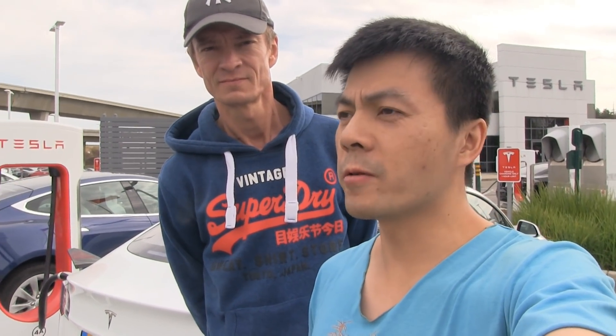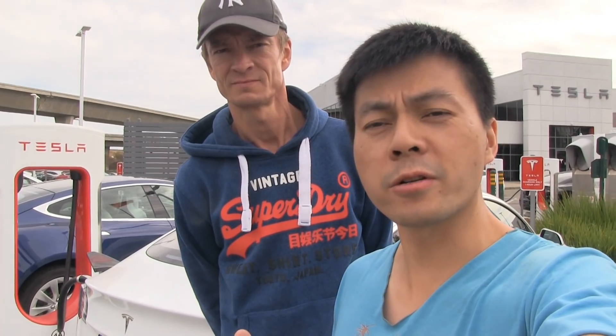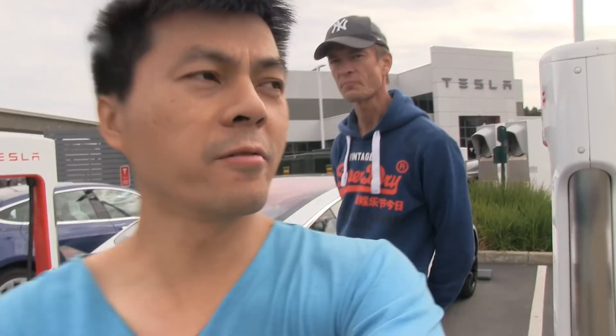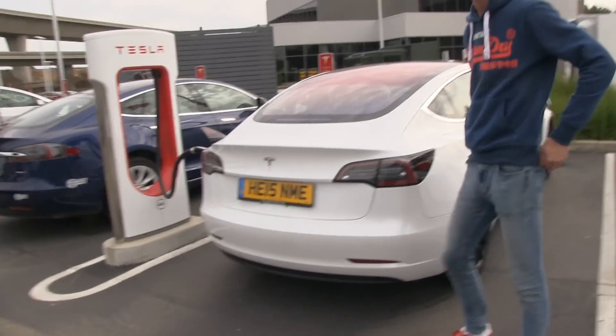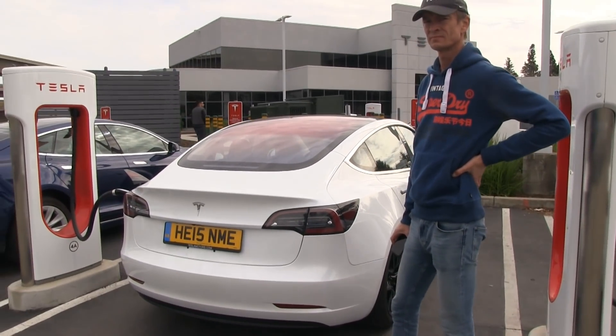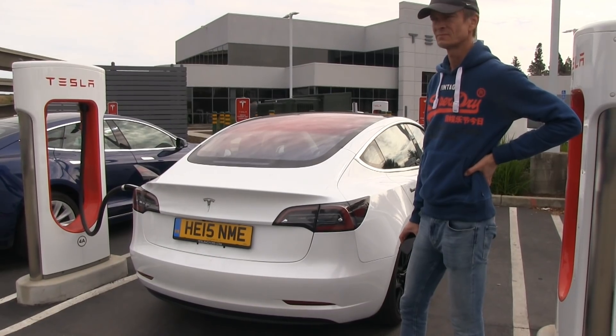We are at the Supercharger in Dublin, California, and we're going to do a range test with a Model 3 today. We want to see if it can match the 500 km or 310 mile EPA range. We have a Model 3 here. It's been charged to almost 100% — it stopped at 99% for some reason. We're going to give it a little bit more and then off we go.